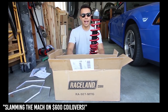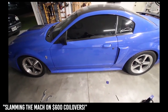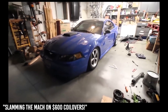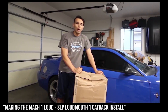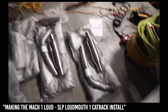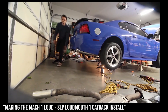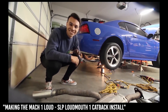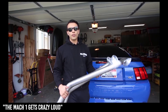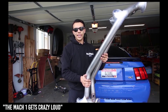Overall the stance looks super mean, especially with the window tint and the roof wrap. So I ordered the SLP Loudmouth 1 from American Muscle — there's the old exhaust, there's the new exhaust. That sounds so good! And today we're gonna be installing a UPR off-road X pipe on my '03 Mach 1. Before I start, I just want to say sorry, neighbors.